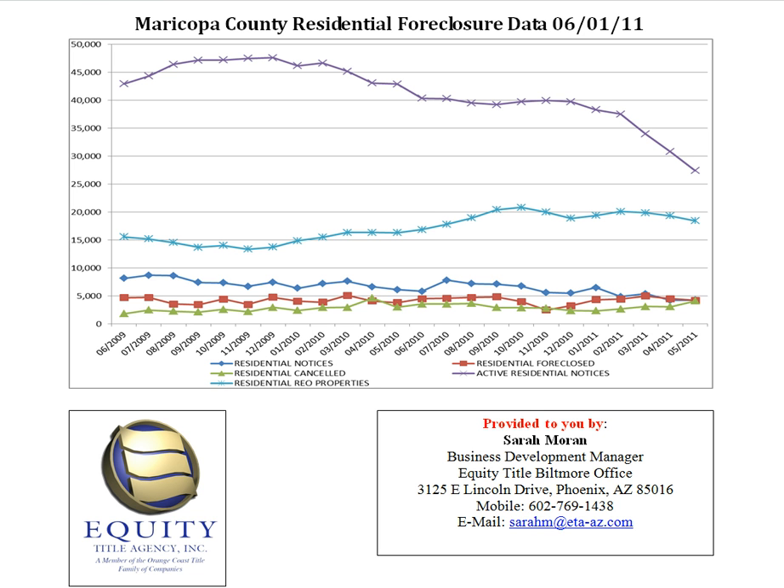So I hope this helps explain this graph a little bit better. If you have any questions, please feel free to call me. Again, I'm Sarah Moran with Equity Title Biltmore Office, and my number is 602-769-1438. And remember, if you like the information I provide, please use Equity Title Biltmore on your next transaction. Thanks!